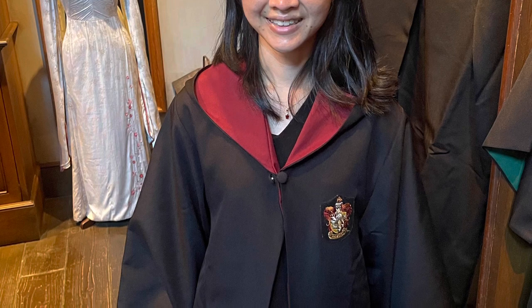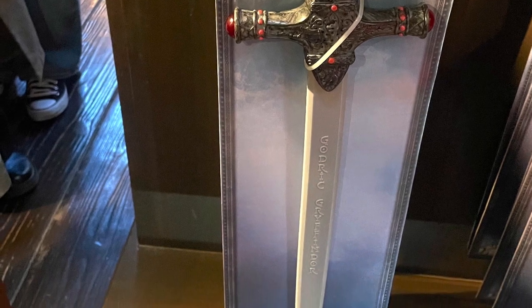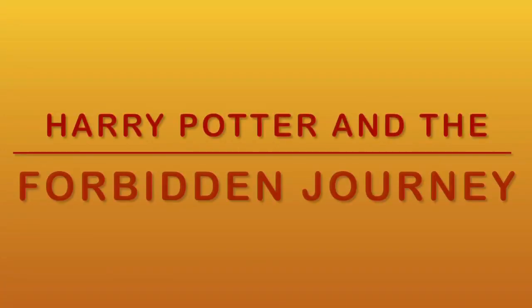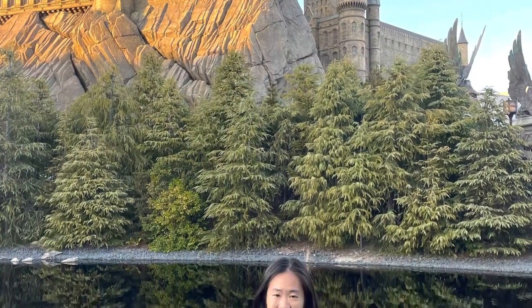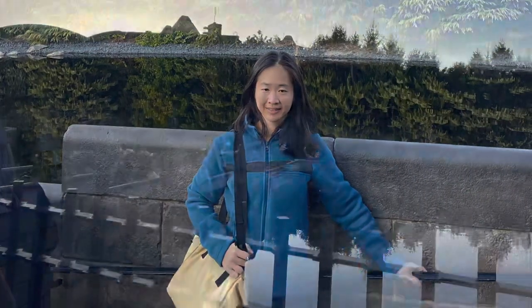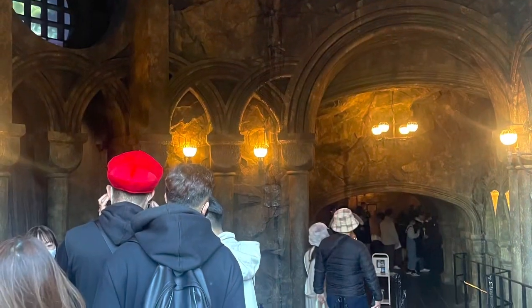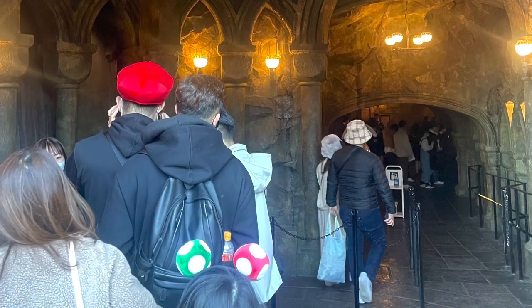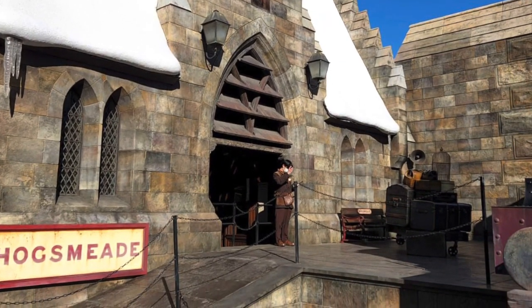I received my Hogwarts letter and I'm trying on the Gryffindor house robes — only a true Gryffindor can wear the sword of Godric Gryffindor! Harry Potter and the Forbidden Journey is one of the most popular rides at USJ. You will need to wait 100 minutes on a normal queue. On an express pass, the wait is shortened to about 10 to 15 minutes. There was no single rider queue on the day that we went, so if you don't want a long wait, you have to buy an express pass for this ride.